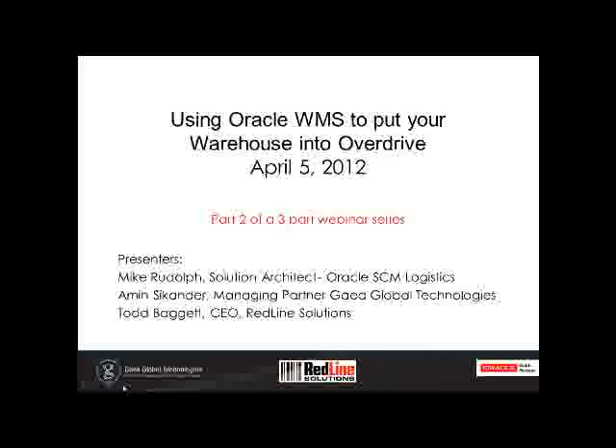Hello and thank you all for joining us today. This is the second of a three-part webinar series. In our first webinar, we reviewed the differences between WMS and MSCA. If you didn't get the chance to attend and would like to, you can visit the redlinesolutions.com website, and under the first tab item you'll see a webcast button where you can access it directly.